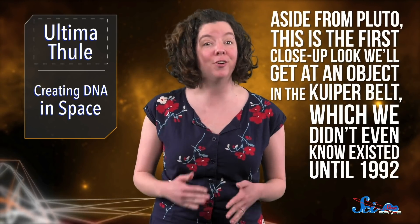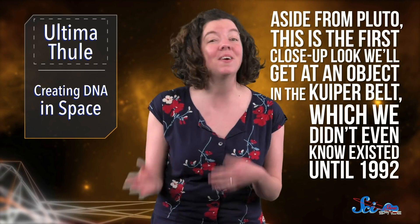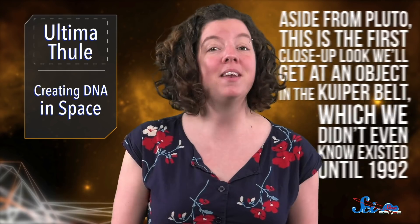Aside from Pluto, this is the first close-up look we'll get at an object in the Kuiper Belt, which we didn't even know existed until 1992. But now we understand it's like a vault full of secrets that can tell us about the origin of the solar system. Primitive space rocks may be even more important to us than we realize.